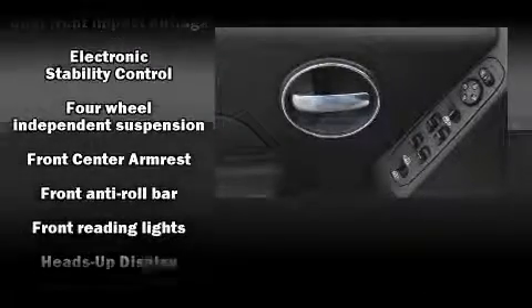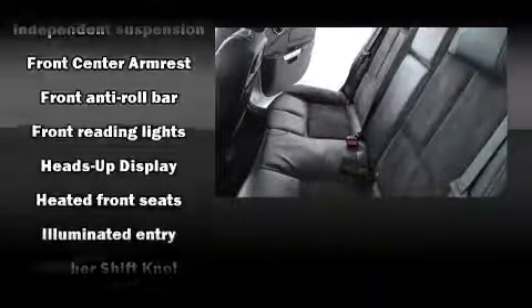Passengers are protected by various safety and security features, including traction control, an emergency communication system, and four-wheel disc brakes with ABS.